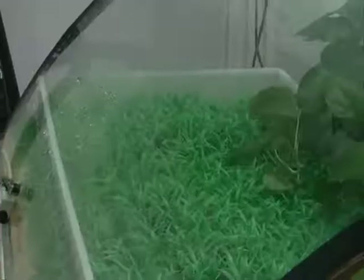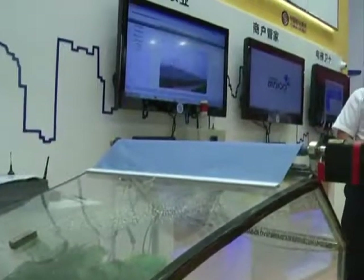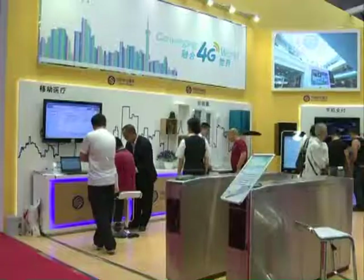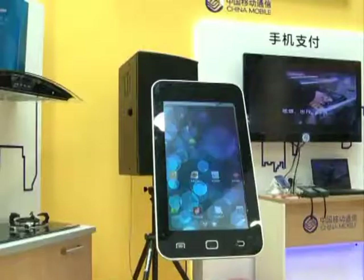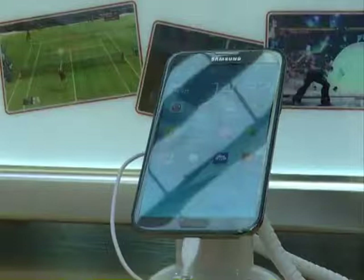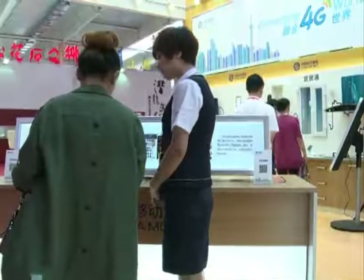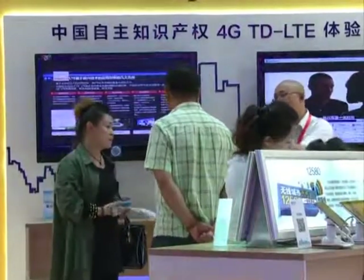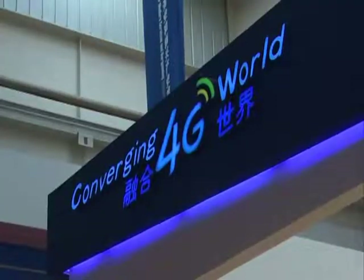The greenhouse uses the TD-LTE standard, which is short for time division long-term evolution. It's a high-speed wireless communication standard used for mobile phones and data terminals. There are only two 4G communication standards: the domestically developed TD-LTE and the foreign standard FDD-LTE.